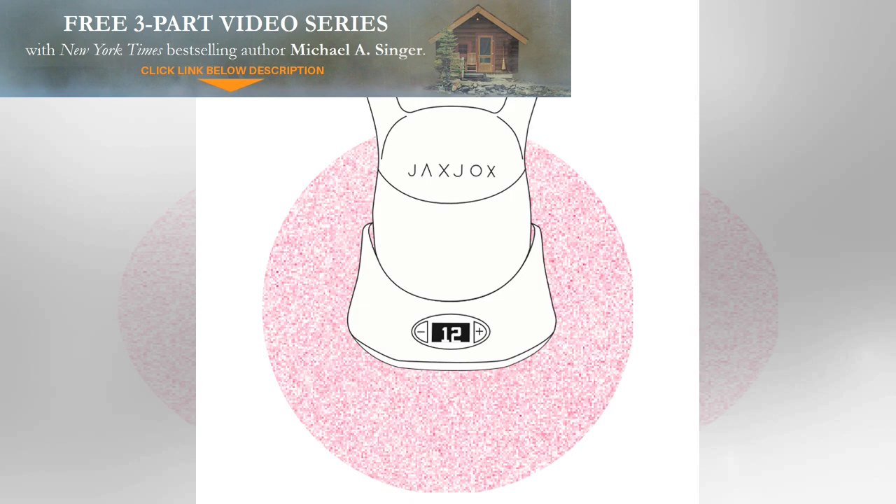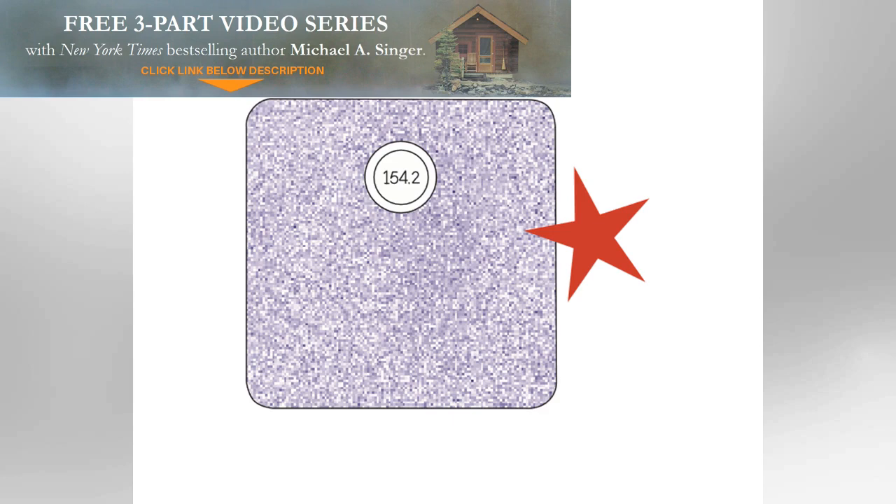Unless you're Bear Grylls, research suggests you probably spend 90 percent of your time indoors, where the worst quality air can linger. The Dyson Hot+Cool air purifier, £549 at dyson.co.uk, removes 99.95 percent of allergens and pollutants from the approximately 10,000 litres of air we breathe each day.